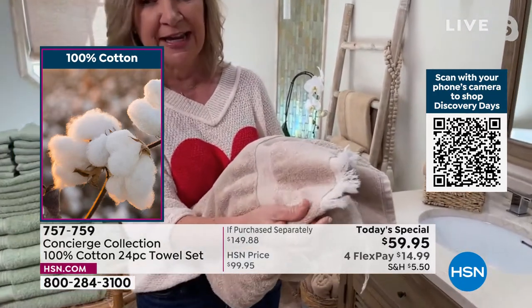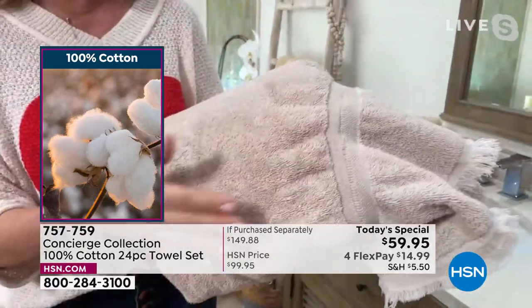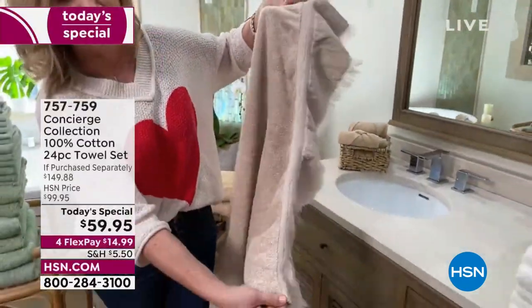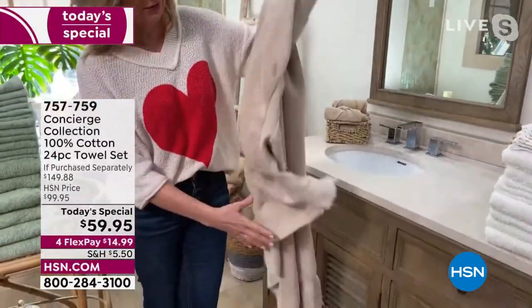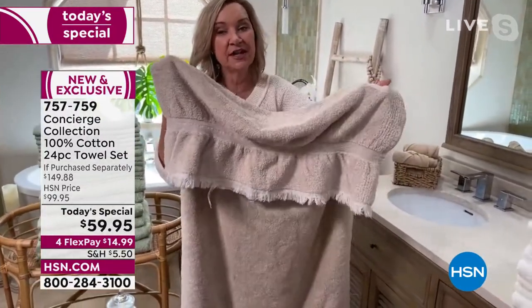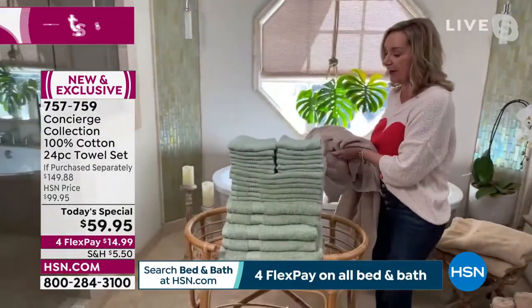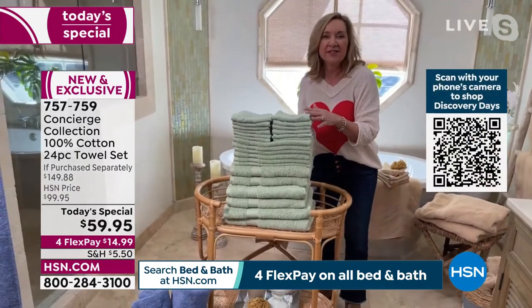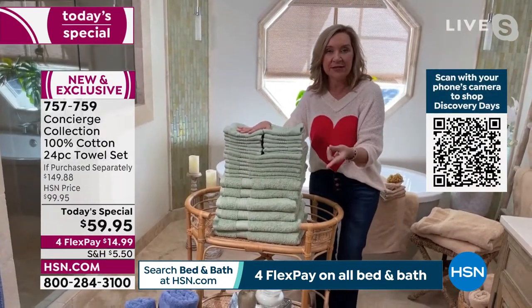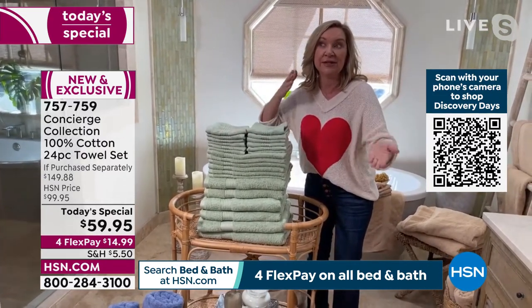If you look at your towels and see fraying, or they're so abrasive they don't absorb anymore — a lot of times that's fabric softener, or they shrink at the dobby. We pre-wash the dobby so that doesn't happen. Having matching towels with enough for your home is a sign of a great cozy well-prepared home. They recommend each person has three to five towels.